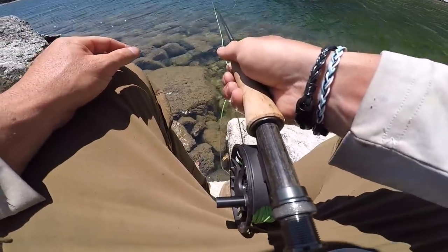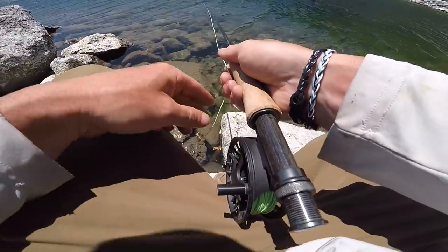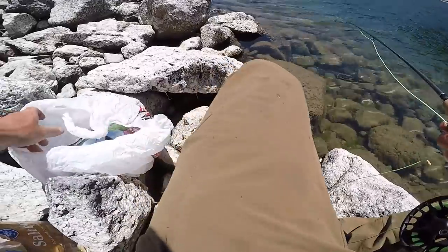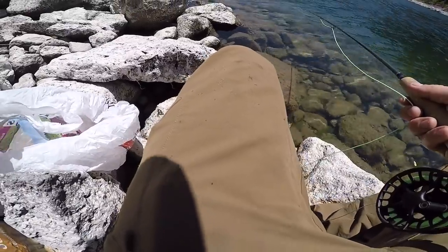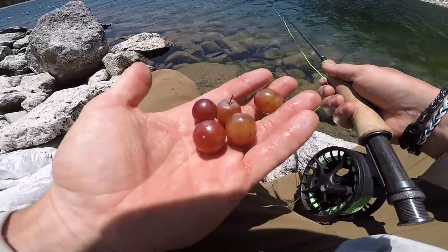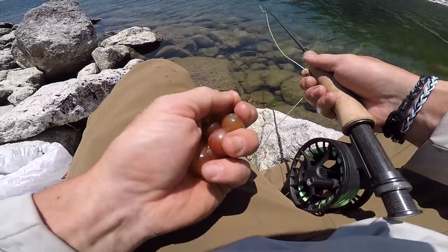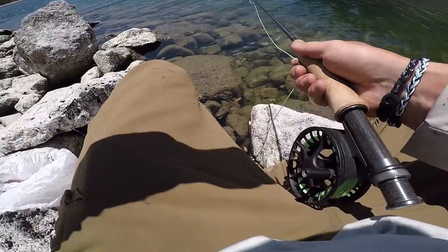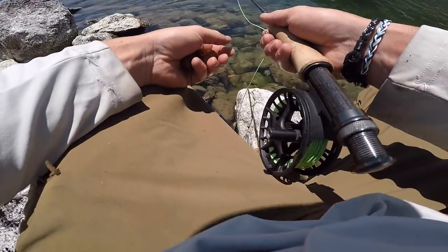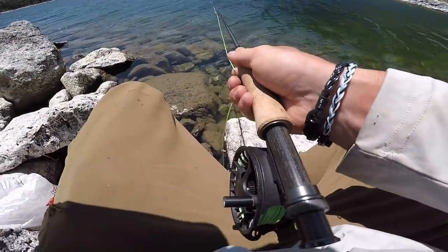One fish in hand. Back out there again. And honestly, does it get any better just to be able to sit, relax, enjoy the scenery, enjoy things like grapes, hang out with your girlfriend, doing something you love? I'm having fun. I'm happy. The fish is just a bonus.